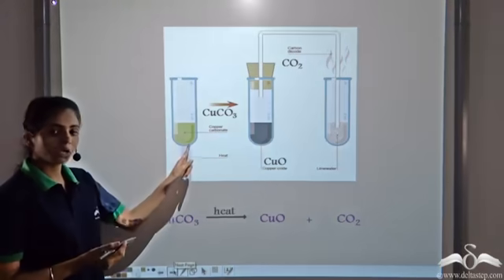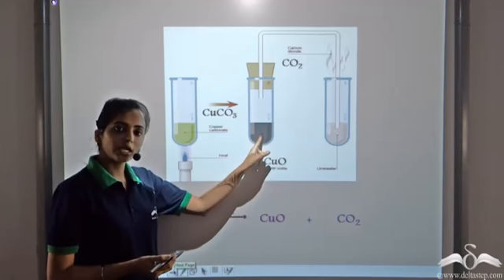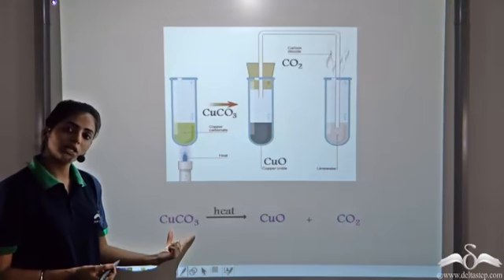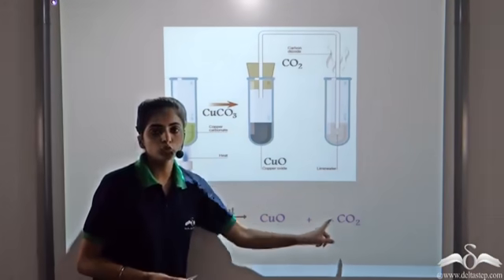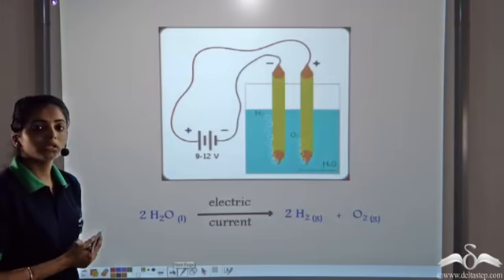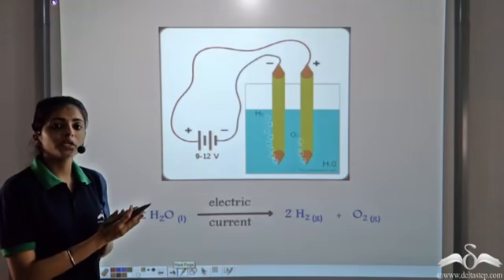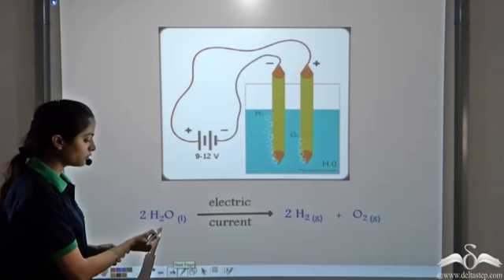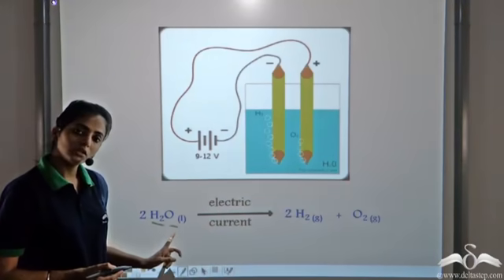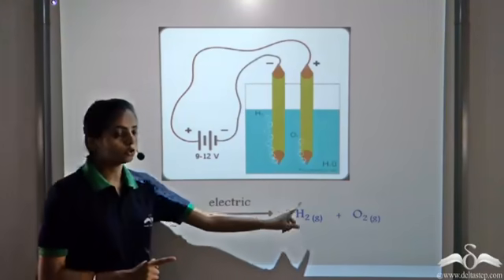For example, copper carbonate: if we heat copper carbonate, it forms a black residue of copper oxide and carbon dioxide gas is released. So one substance — copper carbonate — is decomposing to give two products: copper oxide and carbon dioxide. Similarly, when electric current is passed through water, it breaks up into its constituent atoms, forming hydrogen gas and oxygen gas. So one compound is decomposing into two products.